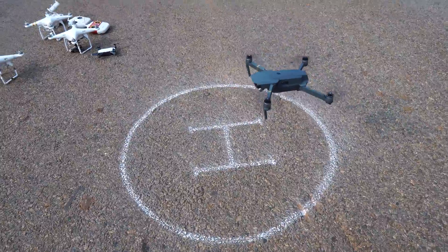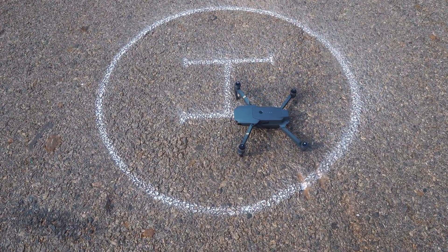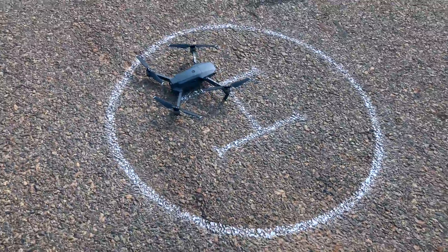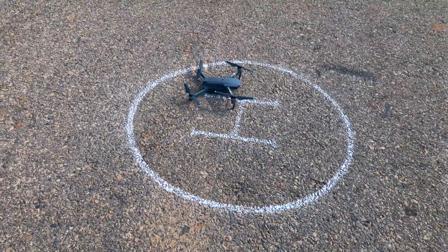And that is a pretty good landing. Of course there's a little bit of shift from the original takeoff position, but considering the distance it flew from, I think that's a very impressive and accurate auto landing.